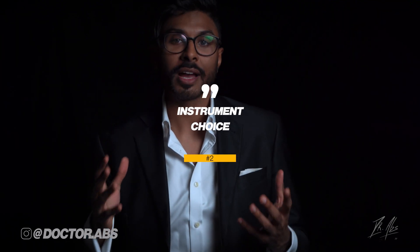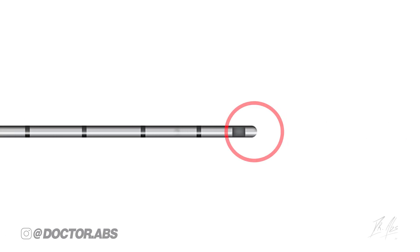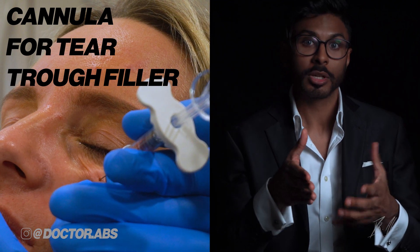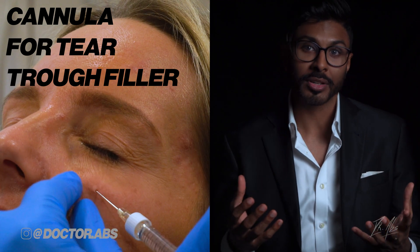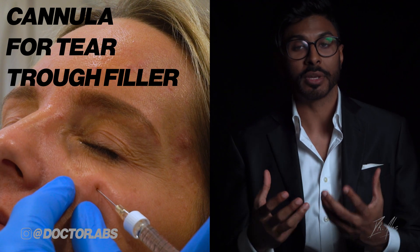Number two: consider using a cannula instead of a needle. A cannula is a long tube with a round tip. The tip is too blunt to pierce through soft tissues easily, and for this reason it can be a nice choice to avoid piercing into a blood vessel because it's not sharp enough. It's not always possible to use one though, depending on the treatment you're having, so talk to your doctor during the consultation about what kind of instruments are being used.